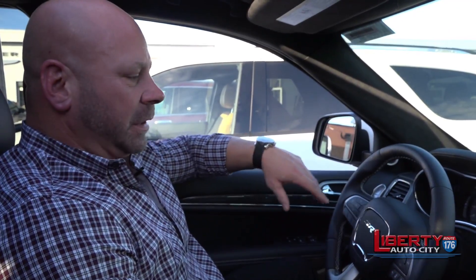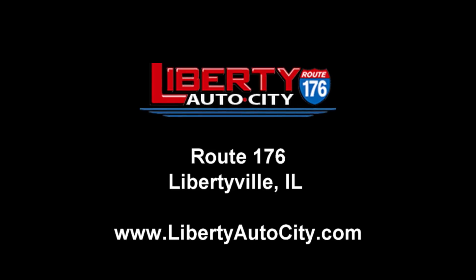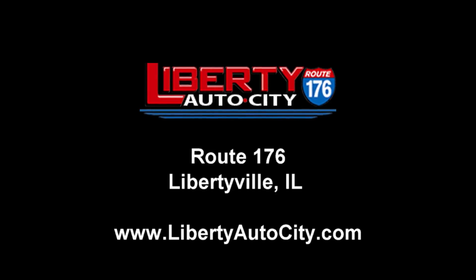So for any of you having issues parking your vehicle, this will help alleviate your problems.